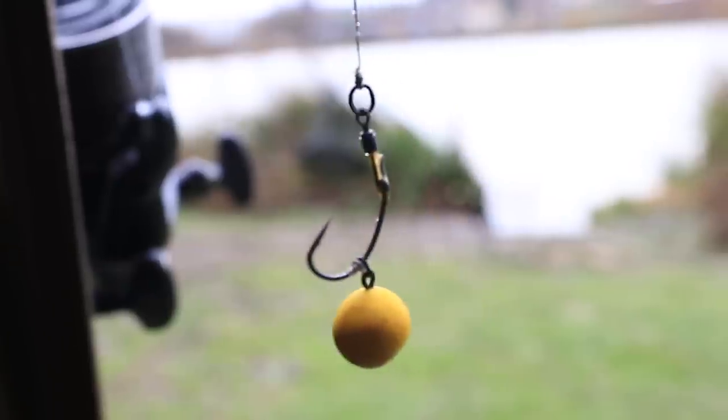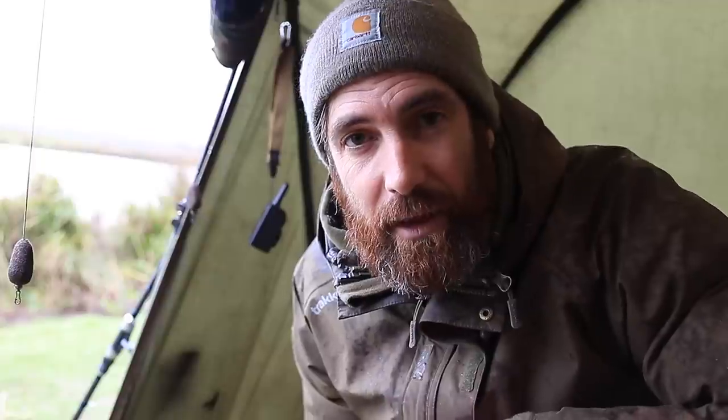The purpose of this video is to talk about pop-up rigs. For the last couple of years I've had it in my head that people tend to over-complicate things with rigs, and if they have a blank session they tend to swap rigs because they blame the rig. My intention is to dispel the myth that the rig is the most important thing. All pop-up rigs are basically the same — it's more about location, bait, and having a sharp hook.